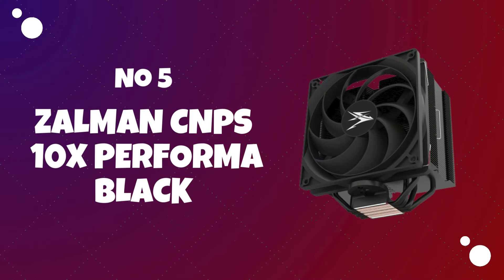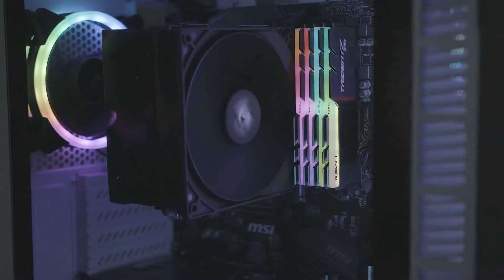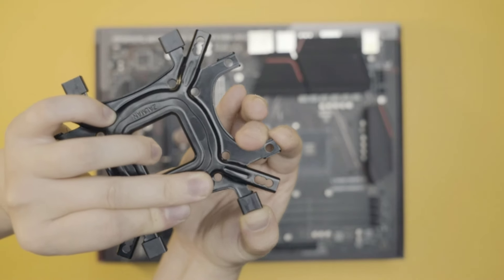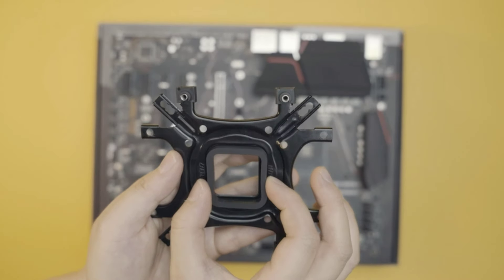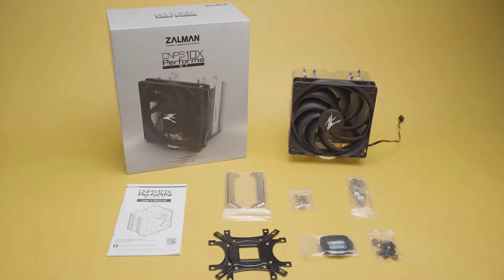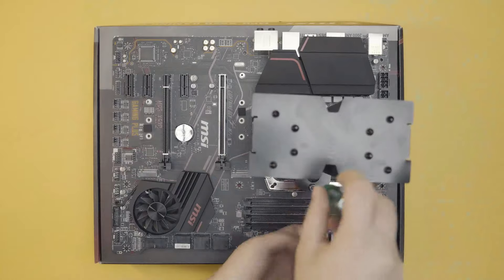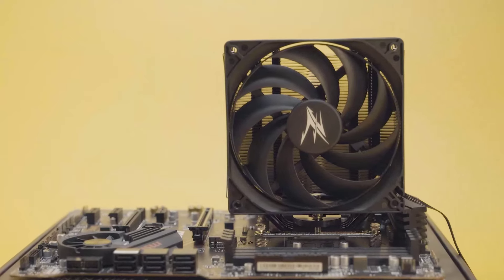Number 5: Zalman CNPS 10X Performa Black. The Zalman CNPS 10X Performa series is known for its effective cooling performance and relatively quiet operation. The Zalman CNPS 10X Performa Black is a CPU cooler designed to provide efficient heat dissipation for high-performance computing systems. Featuring a tower-style heatsink, the cooler incorporates multiple heat pipes to transfer heat away from the CPU. The black color scheme adds a sleek and modern aesthetic. It is a mid-sized quad heat pipe cooler featuring a jet black motif and a single 135mm fan.